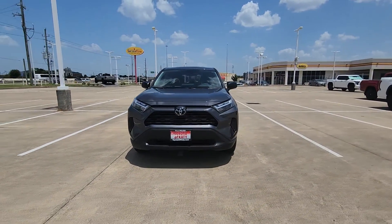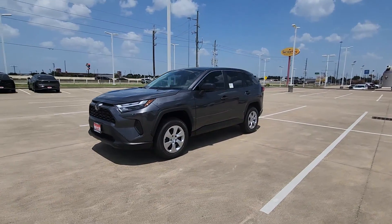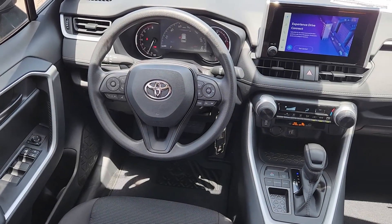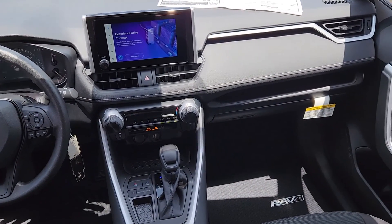These are just some of the great options this vehicle comes with: heated driver's seat, keyless entry, backup camera, satellite radio, alarm, electronic stability control, steering wheel audio controls, rear spoiler, traction control, and passenger vanity mirror.